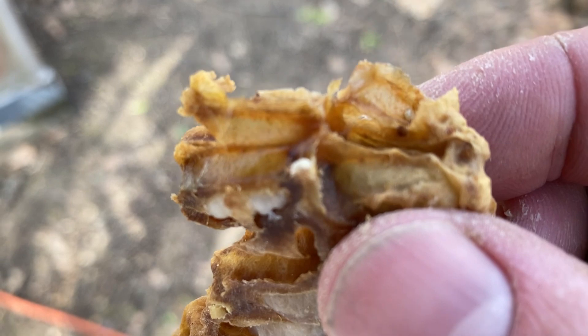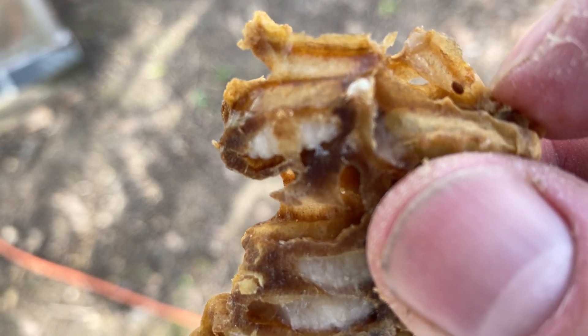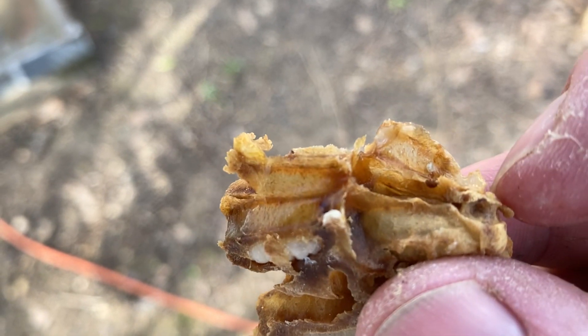This is in that drone brood — see, there's a mite right there. Still alive too.